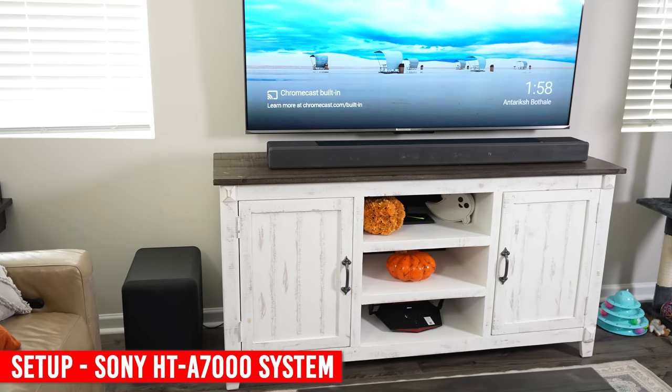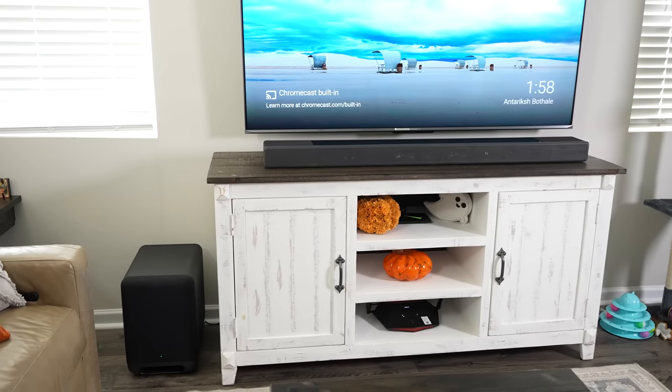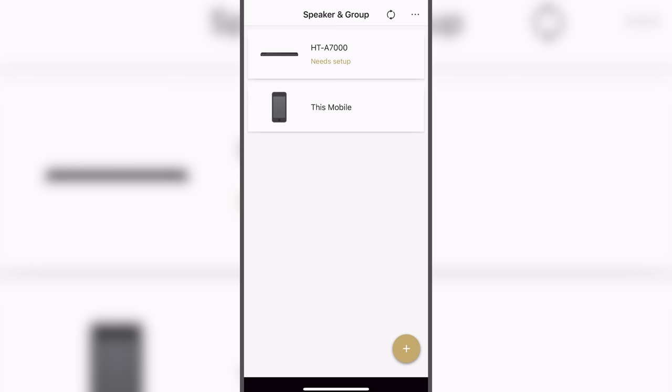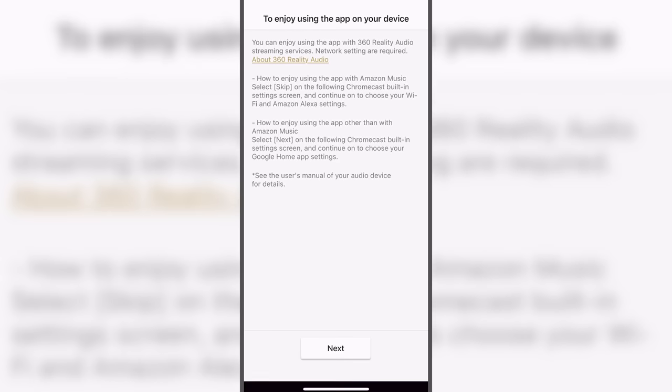The Sony system is a bit different from the others because of its built-in UI. In order to connect the SW5 subwoofer and RS3 surround speakers, you'll need to press the home button on the remote control and navigate to the settings menu, then start the linking process. I'm not sure if this is supposed to happen automatically, but it didn't happen for me. Luckily, they did pair up almost instantly after starting the manual pairing process, and they are not utilizing your Wi-Fi network to communicate with each other. Next, you have to connect the soundbar to your Wi-Fi network via the Sony Music Center app. This app looks slightly outdated but works perfectly fine. Kind of annoying that you're going to two different places to set up certain things, but it could be worse.